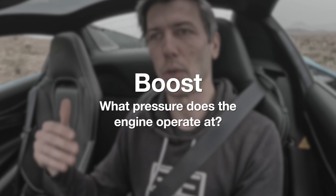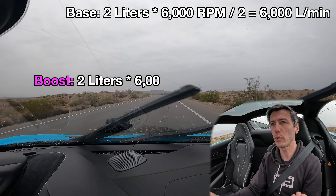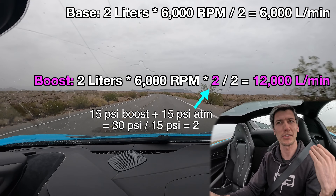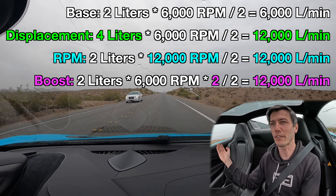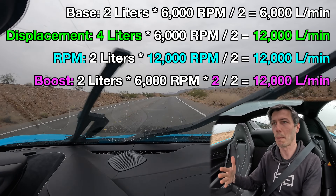Finally, we get to boost. With a two-liter engine at 6,000 RPM, instead of using atmospheric pressure — about 14.7 PSI, let's call it 15 PSI — we add additional pressure using a turbocharger or supercharger. The volume of air going through the engine stays the same, but we've doubled the pressure. So using 15 PSI of boost gives 30 PSI absolute pressure. Two times 6,000 times 2 divided by 2 gives us 12,000 liters of air per minute — again effectively doubling how much air we have to make power.